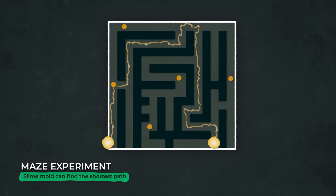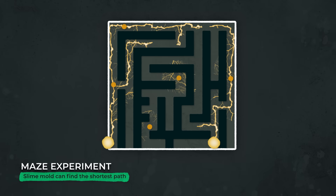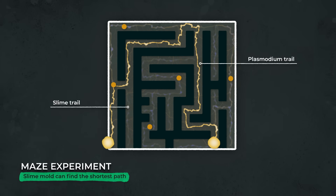And recently, scientists realized that the way slime mold achieves this is even more complex than they thought. As it crawls through the maze, it leaves behind a trail of slime. Researchers realized that the slime mold will avoid this slime trail, meaning it avoids places it's already traveled, giving it a kind of externalized spatial memory.